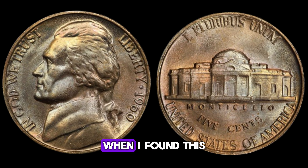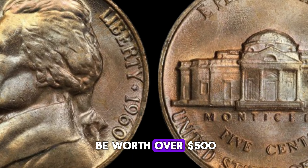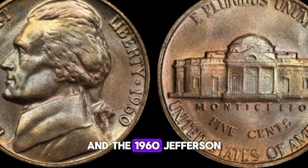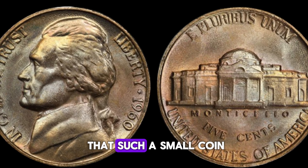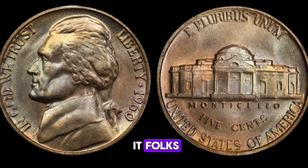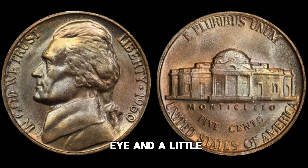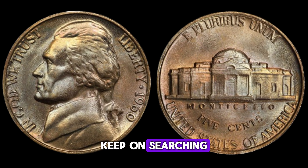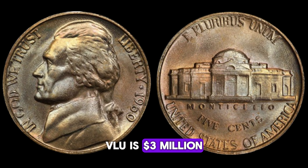I couldn't believe my luck when I found this rare nickel in my pocket change. It turned out to be worth over $500. I've been collecting coins for years, and the 1960 Jefferson nickel is one of my favorites. It's incredible to think that such a small coin could hold so much value. So, there you have it, folks. The 1960 Jefferson nickel may seem like just another coin, but with a keen eye and a little bit of luck, it could be your ticket to big money. Keep on searching, and who knows what hidden treasures you might uncover. Finally, this coin value is $3 million.